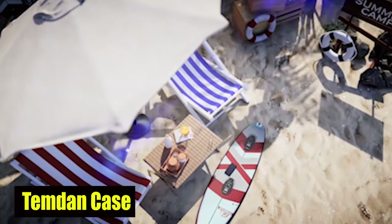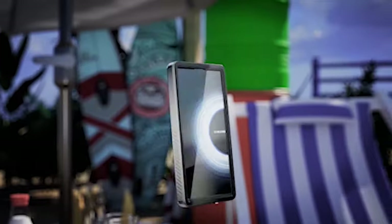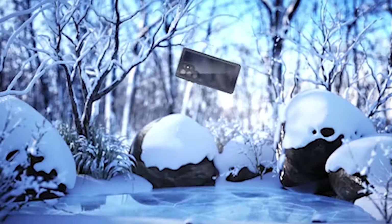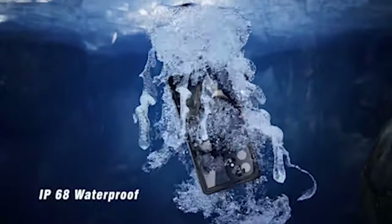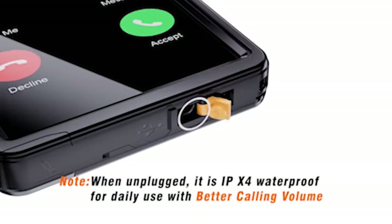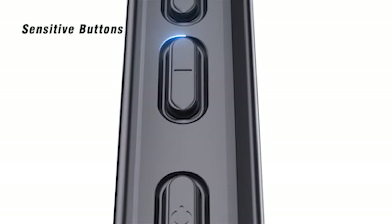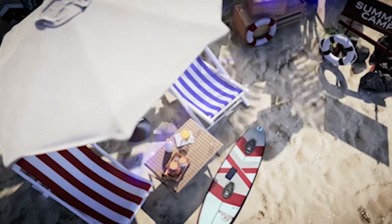Number 1: Temdan Case. The Temdan Case is IP68 waterproof certified, allowing it to be submerged to 6.6 feet for 30 minutes. This makes it ideal for outdoor activities like swimming and surfing, and more. For added peace of mind, it's recommended to conduct a waterproof test on the case before bringing it into the water with your phone inside. With this case, you can confidently capture all your water adventures without compromising the safety of your device.